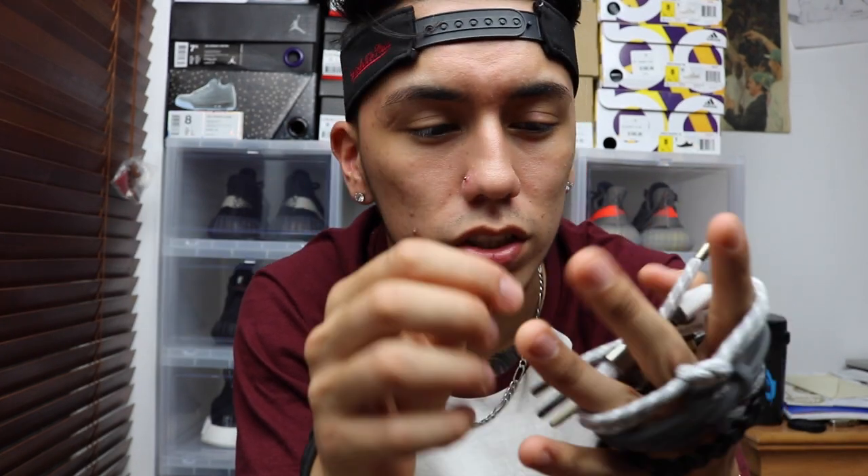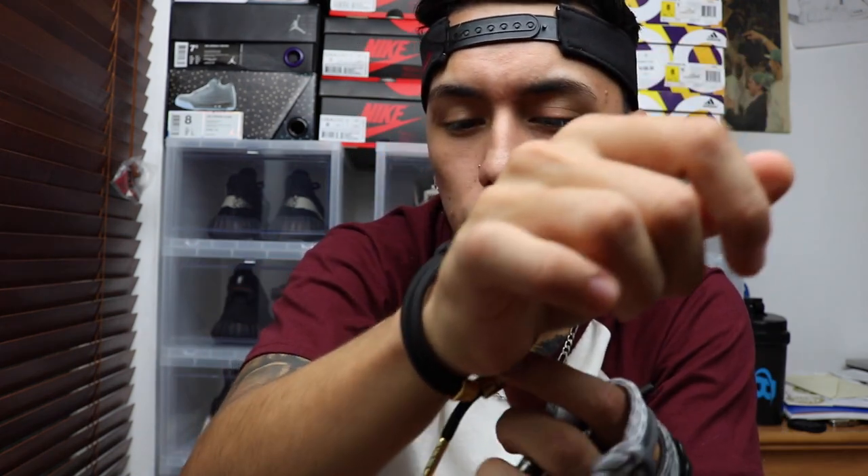I forgot to mention — if your bracelet gets dirty, you can wash it. I usually just put it in a sock, tie it, and throw it in the washer. It washes pretty well and the dirt comes off. It does shrink a little bit from the heat, but then it stretches back out. You actually want it a little loose because you don't want to restrict your wrist — you want that blood flowing through your arms.